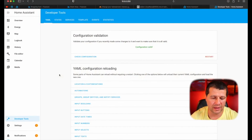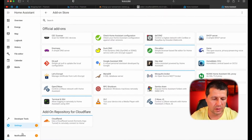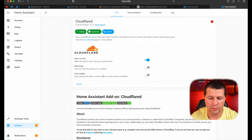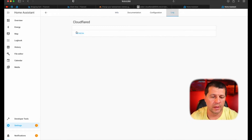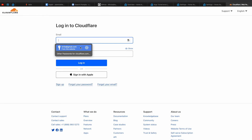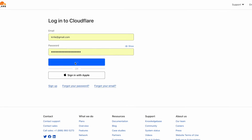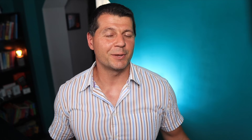Home Assistant has started and I'll go again to my add-on section, then the add-on store, find the Cloudflare add-on, and hit the Start button. Then I'll go to the Log tab and hit Refresh. So far so good — it says: "Please open the following URL and log in with your Cloudflare account." I copied the URL and pasted it in a new tab. I had to re-log in with my Cloudflare credentials and confirm the creation of my Home Assistant tunnel.